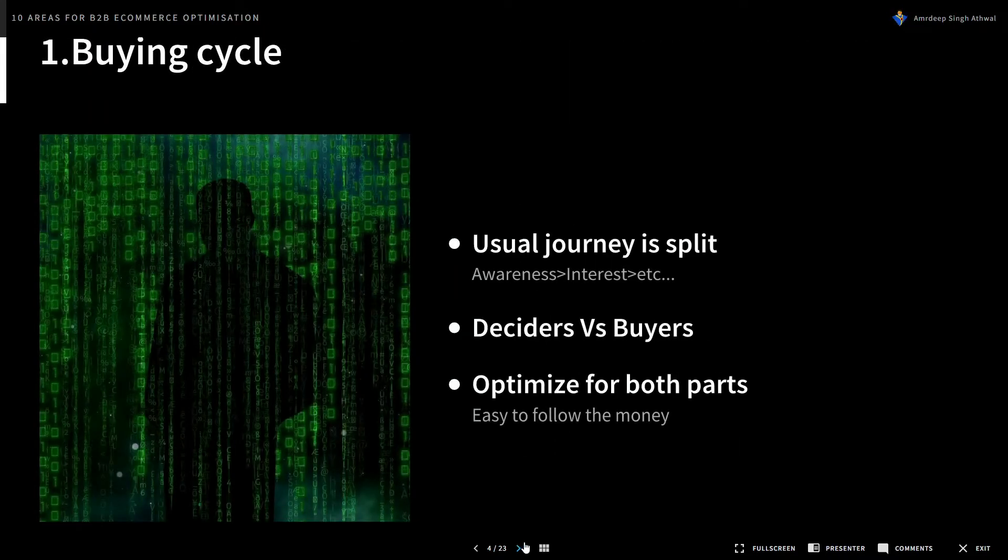The first topic is the buying journey or buying cycle. Typically the usual journey — awareness, interest, consideration, etc. — is split into two in B2B. You have what I call the deciders versus the buyers. The deciders choose a product and see if it's fit for purpose, whereas the buyers are the ones who actually hand over the credit card or debit card details and submit an invoice.